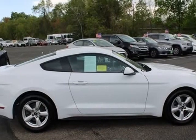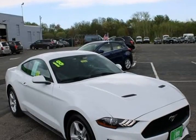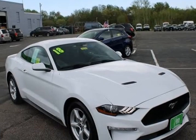Mustang EcoBoost — EcoBoost 2.3L I4 GT turbocharged VCT engine. 10-speed automatic transmission.